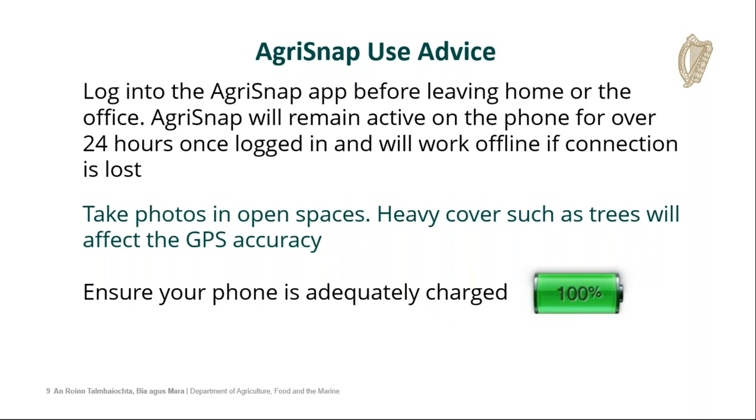Some general use advice: we have changed Agri-Snap slightly so that you can log into Agri-Snap before leaving home or the office. Agri-Snap will remain active on your phone for up to 48 hours. So once you log in an area of good connection, you can then leave it logged on in the background on your phone, and you won't experience any loss of connection. This will allow you to work offline if you enter an area where you have poor connectivity.